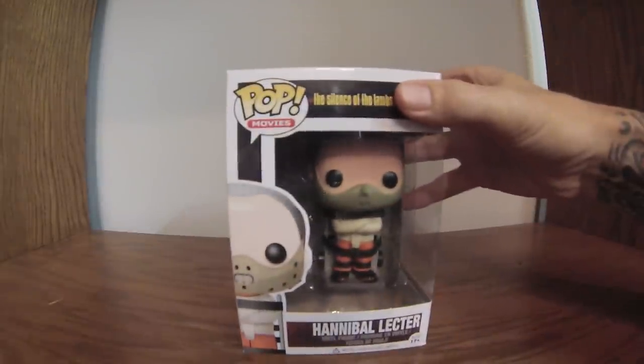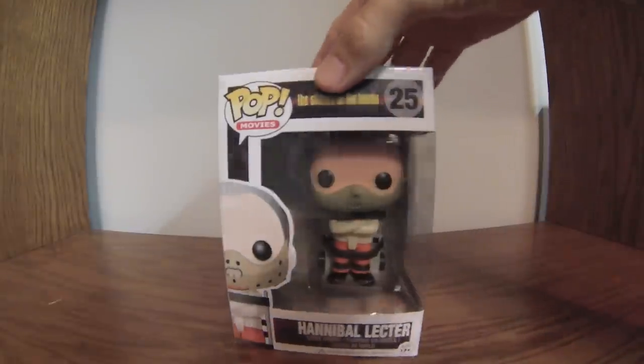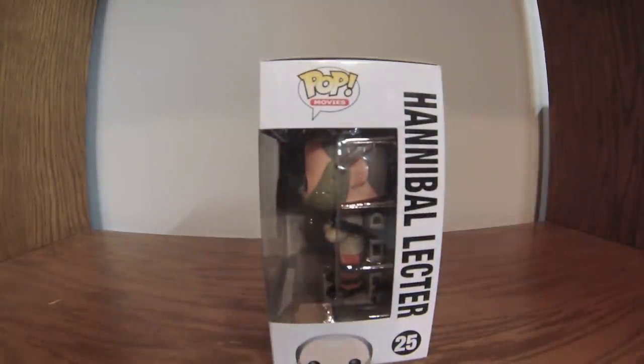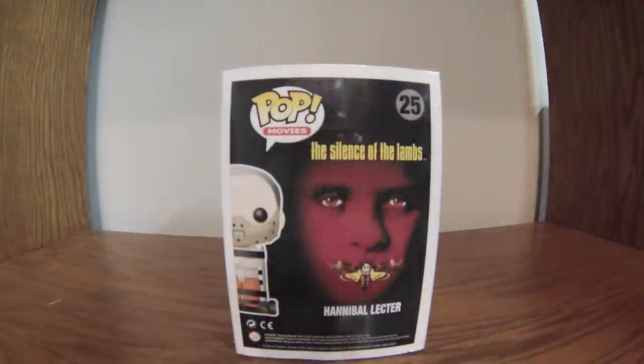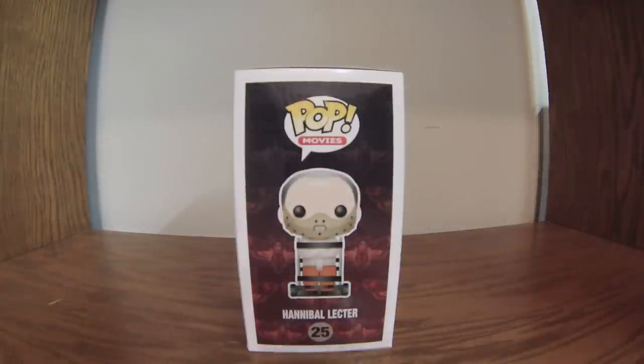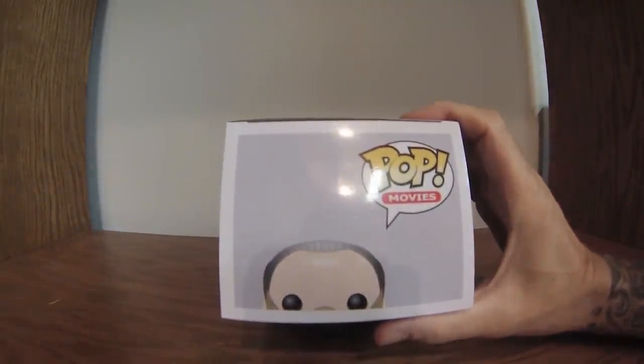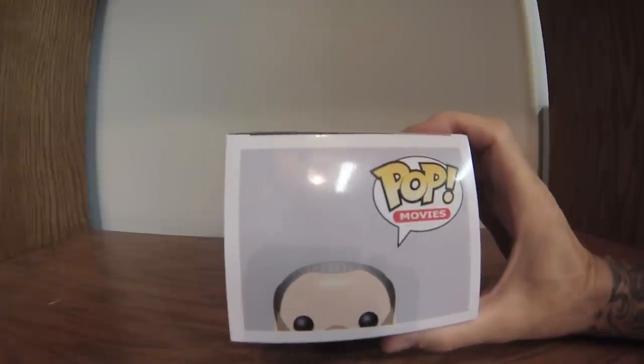Here we have Hannibal Lecter from the original movie, Silence of the Lambs — Anthony Hopkins, Jodie Foster. Excellent movie. A bit of a thriller-horror, kind of in that gray area — very suspenseful. The dialogue was good in that movie. Hannibal is number 25 in Pop Movies. Here's the back — there's the death's head moth. Just don't forget to put the lotion on the skin.